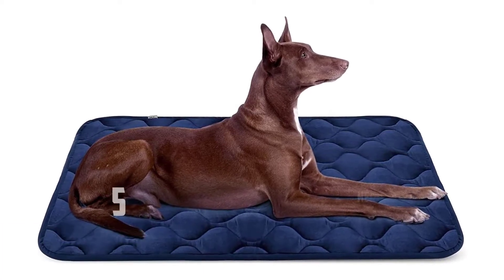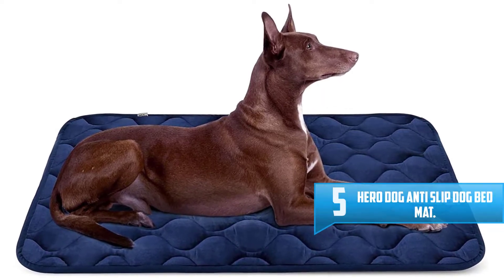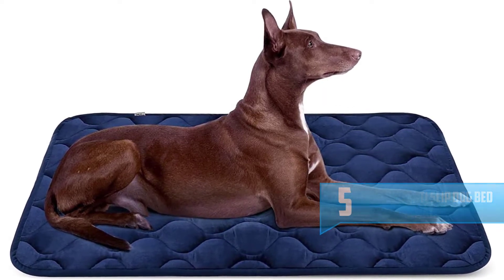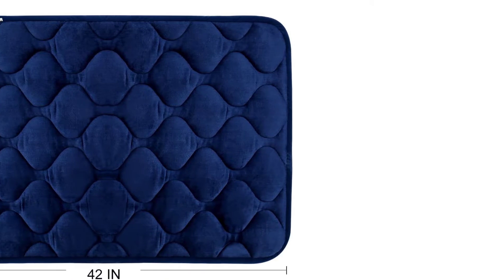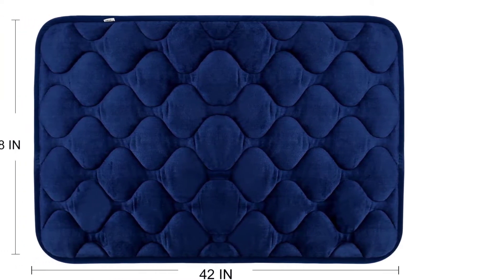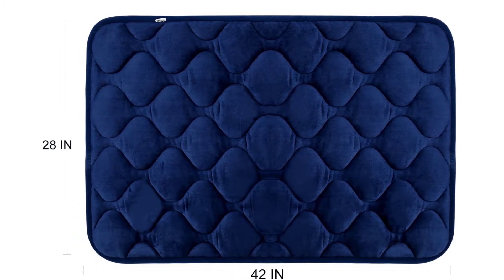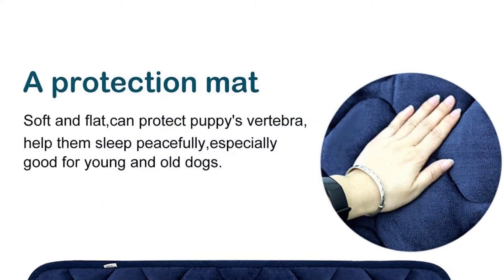Number five: Hero Dog Anti-Slip Dog Bed Mat. This orthopedic dog bed has everything your dog needs to rest comfortably indoors. Specifically designed to be used in your dog's crate, it can also be used on your house or hotel floor, or in your car. It has a fleece cover, three centimeters of cotton inside, an anti-slip bottom, and it's machine washable, with six different sizes available.